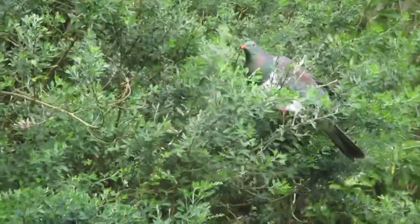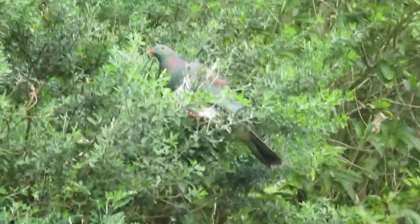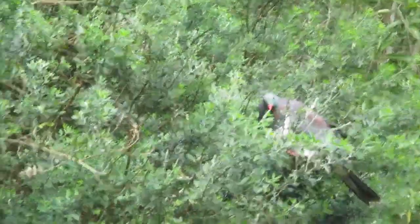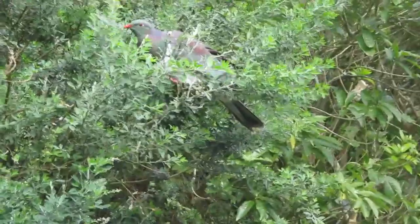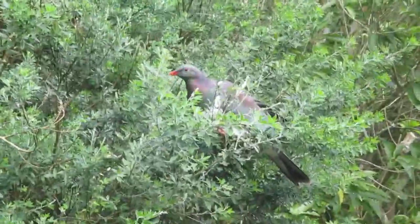There we go. We see tree lucerne, which is obviously an introduced plant in this country. It's quite a useful plant. It's a legume, so it fixes nitrogen in the soil.